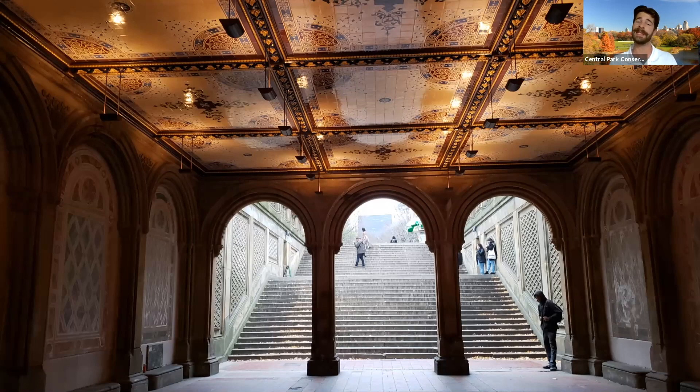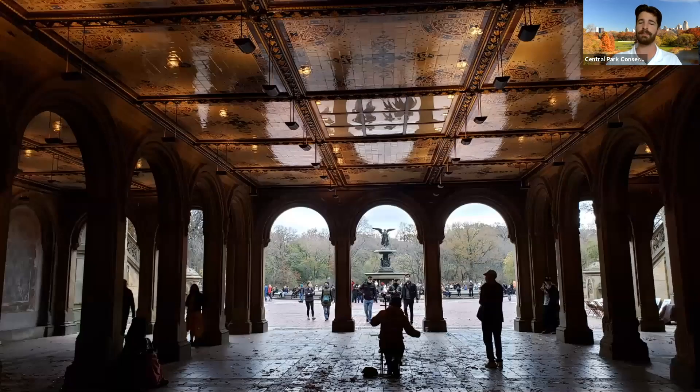Arguably the most beautiful view we can see from Bethesda Arcade is going to be from right behind us. Turning around, you can see a beautiful view of that Angel of the Waters Fountain perfectly framed in between the archway — a perfect as well as purposeful placement here in Central Park and in Bethesda Terrace.